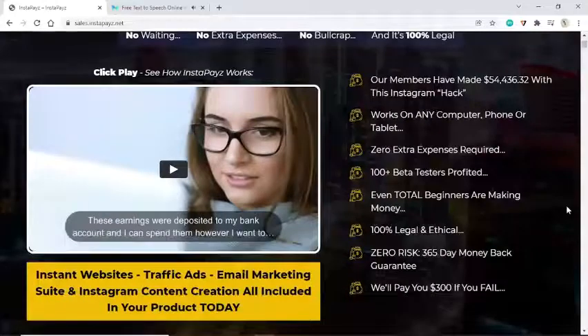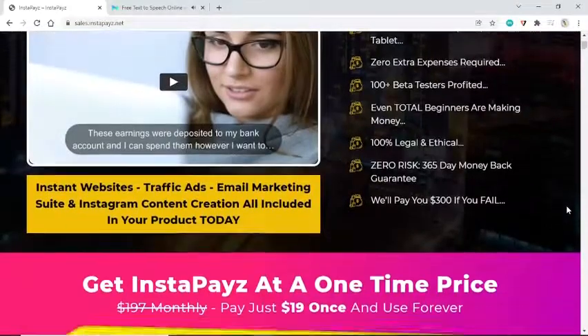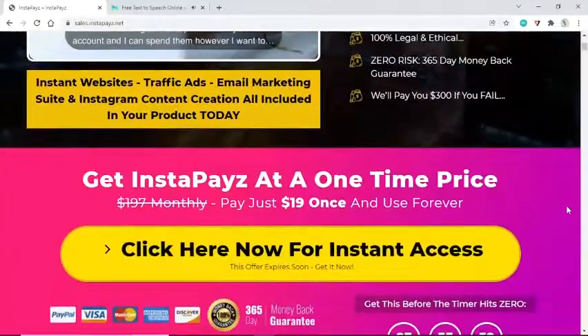InstaPays includes instant websites, traffic, ads, email marketing suite, and Instagram content creation — all included in your product today. Our members have made $54,436.32 with this Instagram hack. Works on any computer, phone, or tablet. Zero extra expenses required. 100-plus beta testers profited — even total beginners are making money. 100% legal and ethical. Zero risk — 365-day money-back guarantee. We'll pay you $300 if you fail.